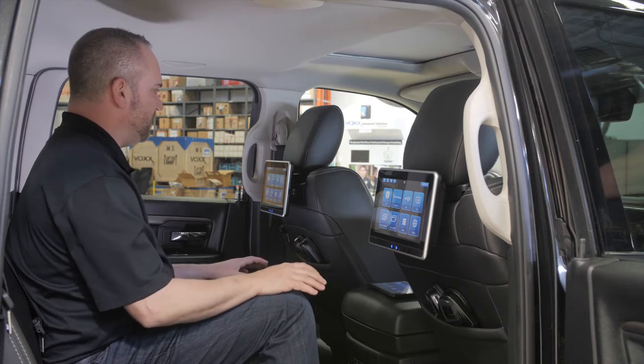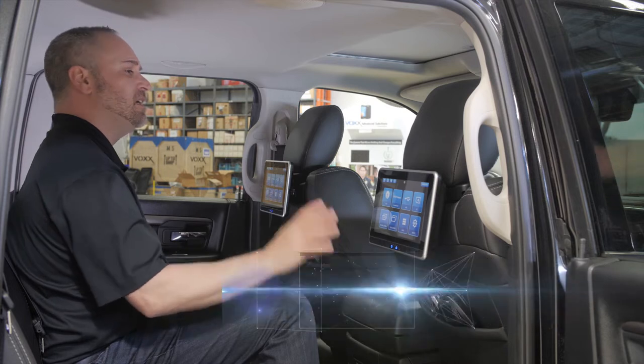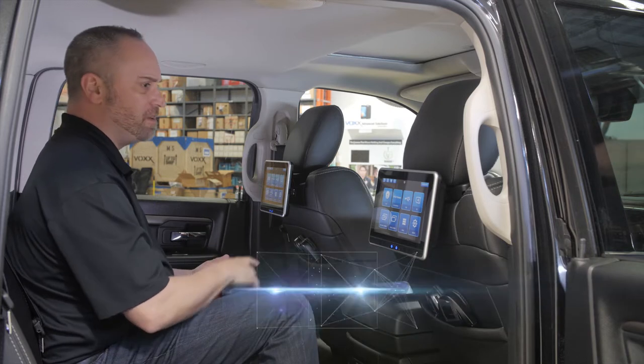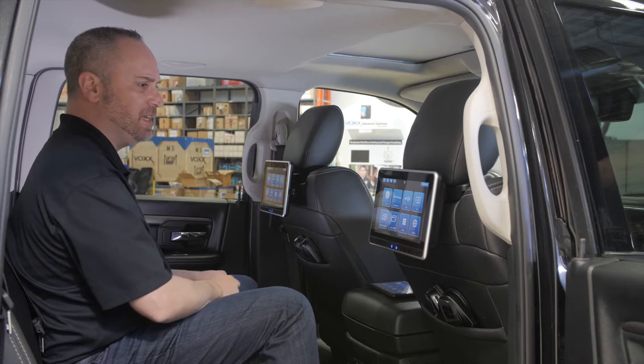It's fully feature-laden with every possible feature, from old-school technology like DVDs to USB and SD input capability, so you could store your favorite movies and videos on portable media, plug it in, and play back on the device.